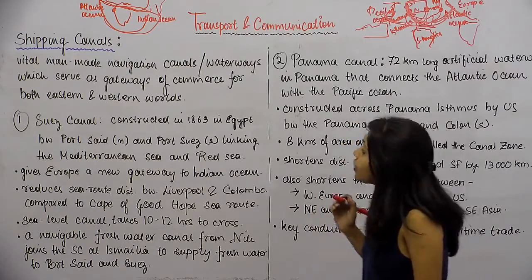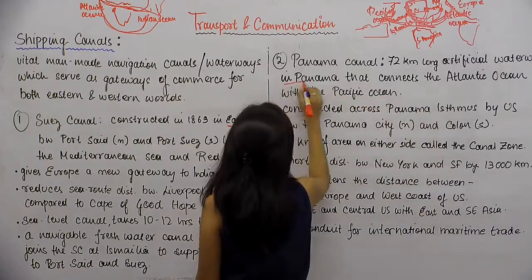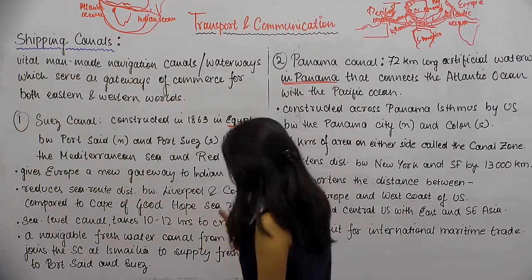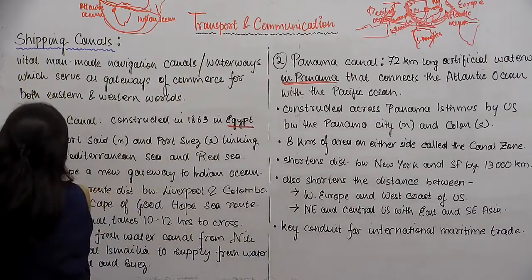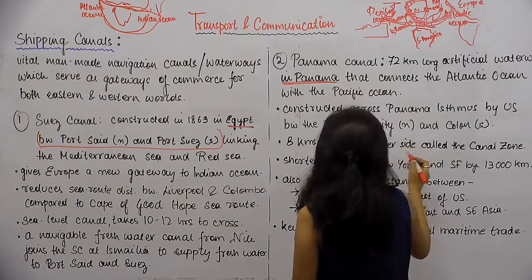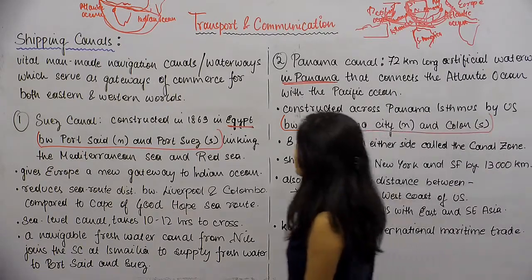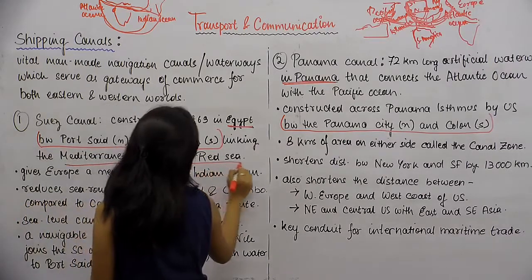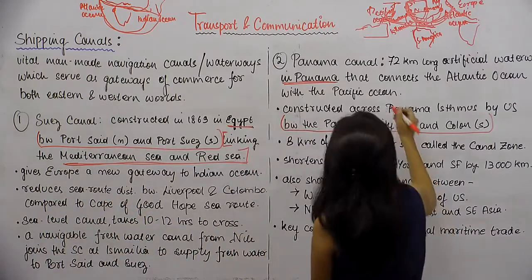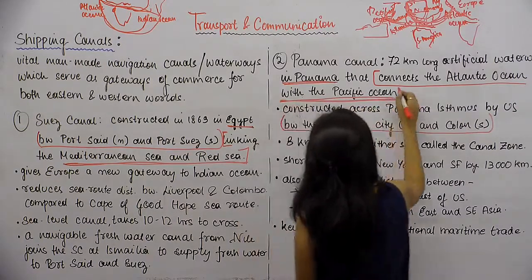Now let's point out the distinctions between the two canals. The Suez Canal is constructed in Egypt, while the Panama Canal is constructed in Panama. The Suez Canal is constructed between Port Said in the north and Port Suez in the south, while the Panama Canal is constructed between Panama City and Colon. The Suez Canal links the Mediterranean Sea and the Red Sea, while the Panama Canal connects the Atlantic Ocean with the Pacific Ocean.